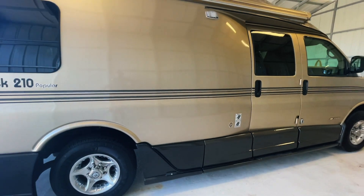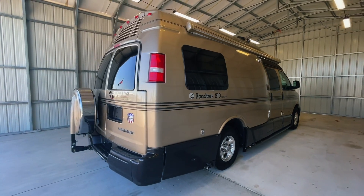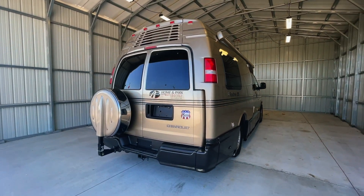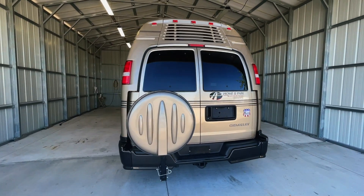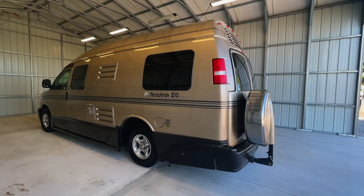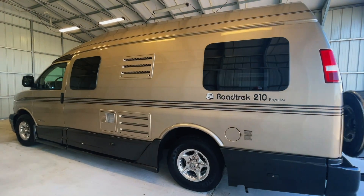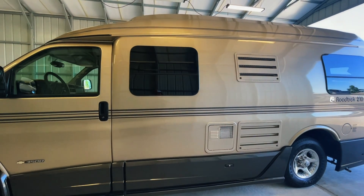There's a direct link to this particular RV in the video description below. If you follow that link, it will take you to our website where you can see the pricing and information on this unit. Once this unit is sold, that link will be removed. We are a full service dealer offering a warranty as well as financing packages. If you have any questions, please give me or my brother Levi a call at 440 Ohio RVs.